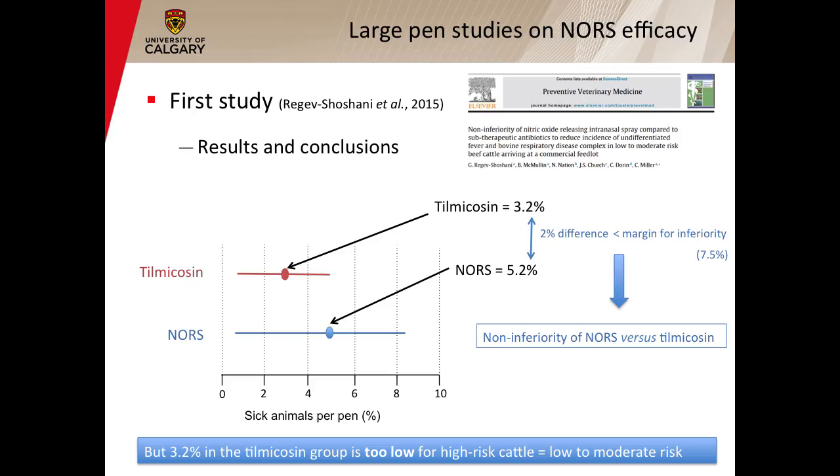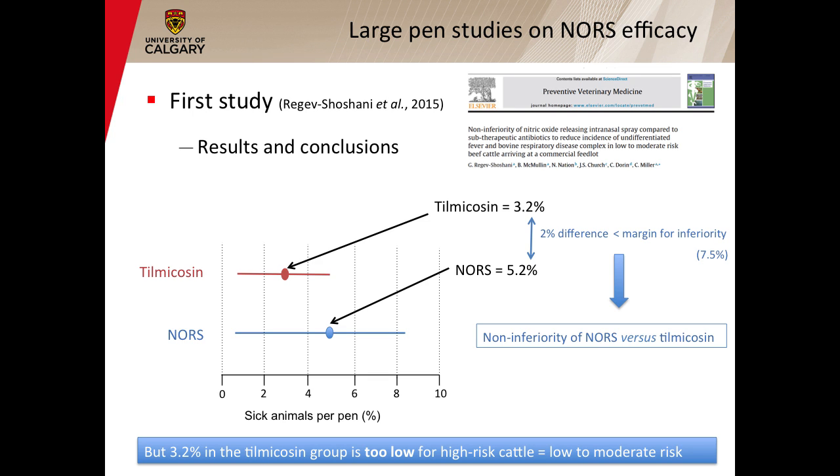In this study, 3.2% of the cattle in the Mycotil group were affected with BRD, whereas 5.2% of the cattle in the nitric oxide releasing solution group were affected with BRD. This 2% difference was lower than the non-inferiority margin, which was set at 7.5%. So Dr. Rezac-Shoshani and Dr. Miller concluded that this nitric oxide releasing solution was actually non-inferior to Mycotil to prevent BRD in this population. However, because we had only 3.2% morbidity in the tulathromycin group — way below what we would have expected in a high-risk population, where morbidity for BRD is more about 15% to 20% — they concluded that the population was a low to moderate risk, not a high-risk population. And as the primary target of metaphylaxis is a high-risk population, we had to do another trial.